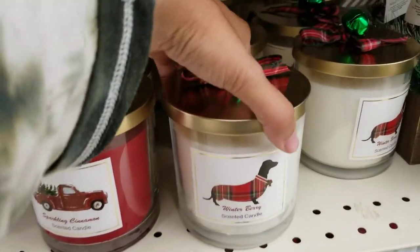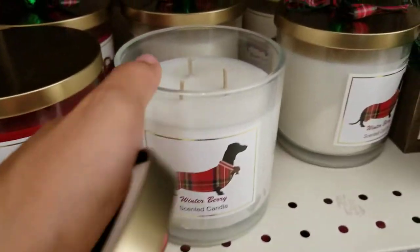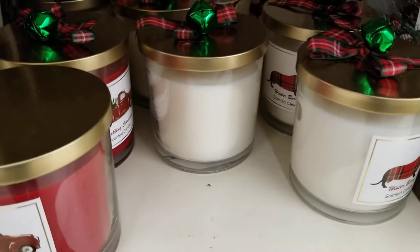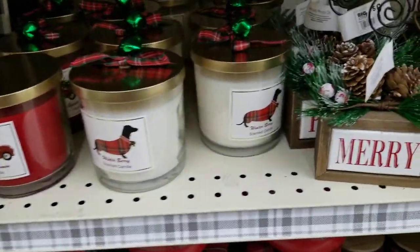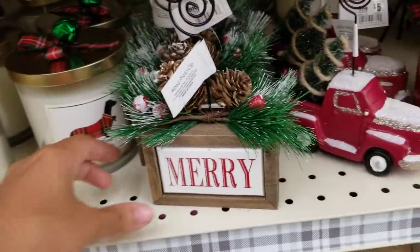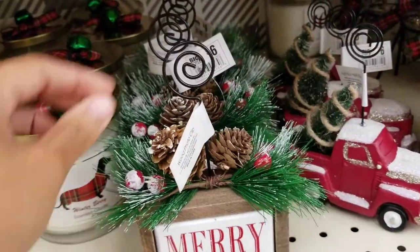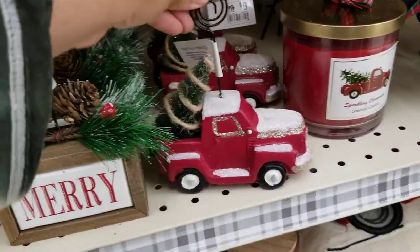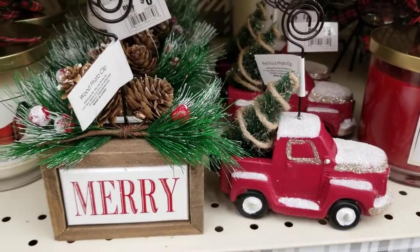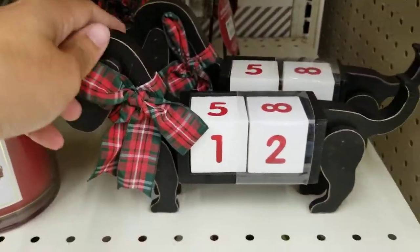They've got some more candles — winter berry, I bet that smells good, and sparkling cinnamon. They smell so good — a very light scent. They've also got this little small sign that says 'Merry' and it's a photo clip so you can put a picture up there. They've got a truck one as well where you can also put a picture.